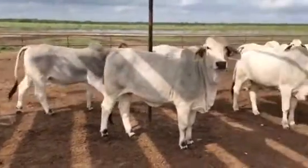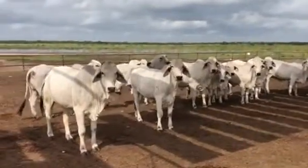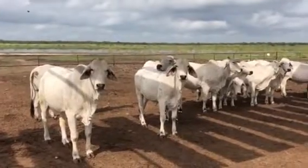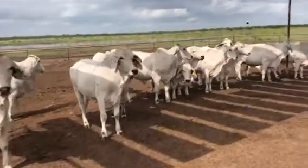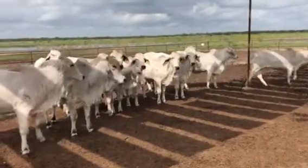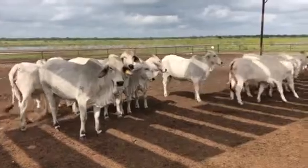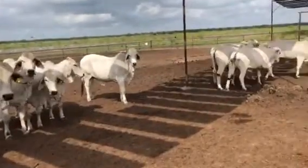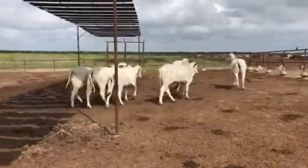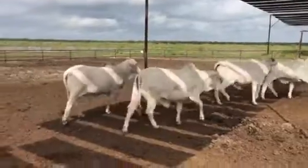The girls are going for one outfit. They're all registered Brahmans. They were exposed for four months this summer to a registered Brahman bull, and then the bull was taken off — first part of September, so about 45 days ago. They will palpate these prior to selling.